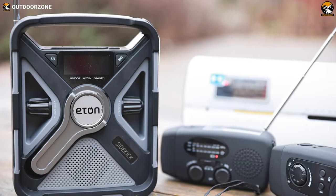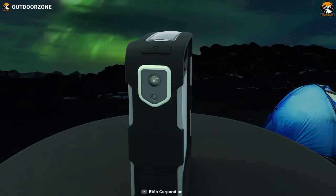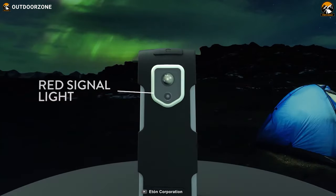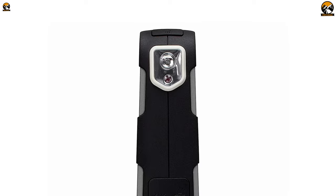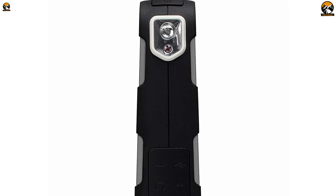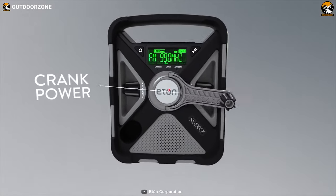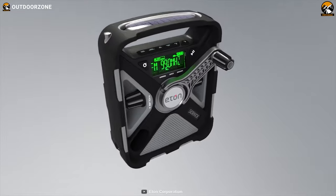In addition to its weather alert capabilities, the Sidekick also doubles as a powerful LED flashlight, complete with a red signal light to help you attract attention and call for help. The solar panel and hand crank mechanism ensure that you can always charge the internal battery, even when there's no electricity available.